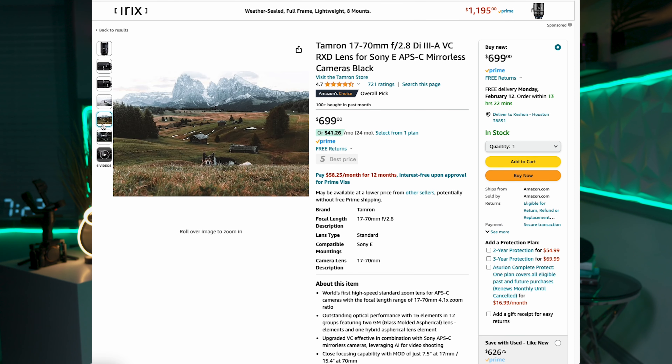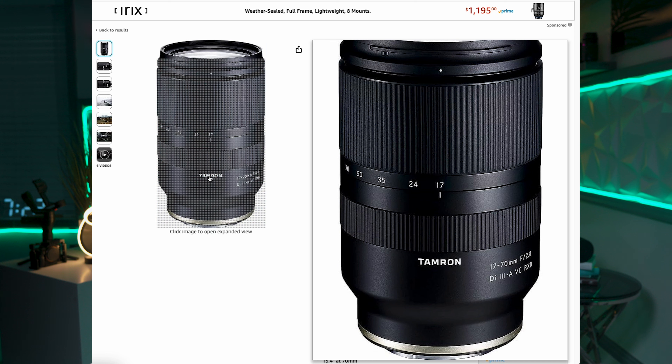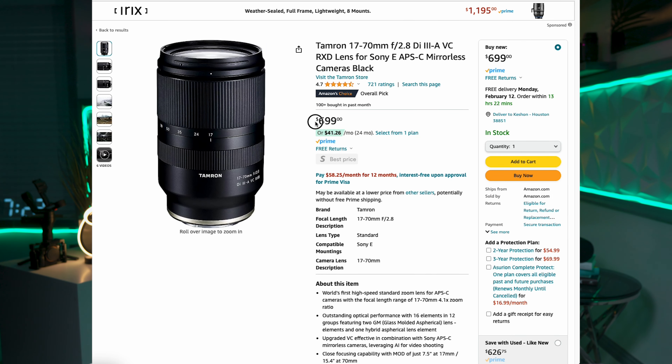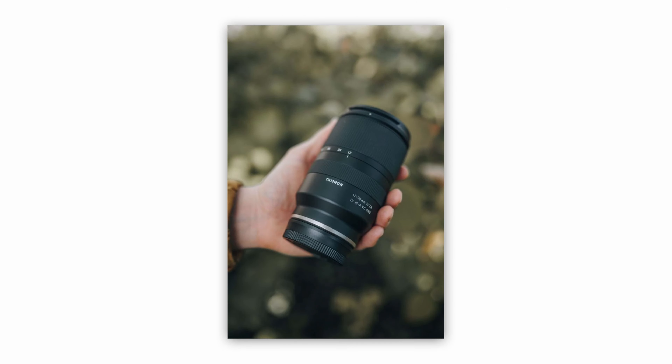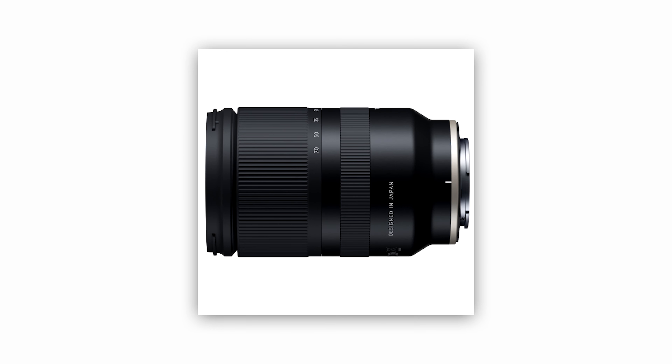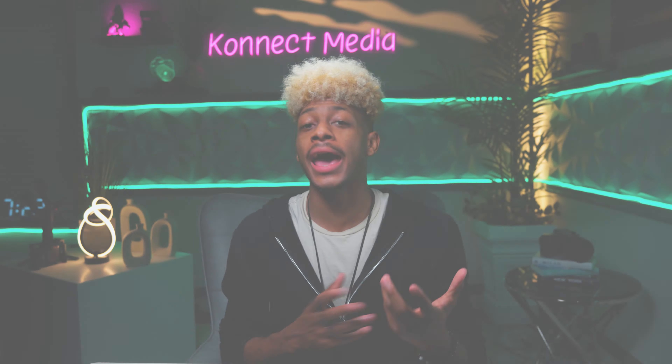The Tamron 17-70 comes in at number three. This lens is a favorite amongst videographers for its balance between wide and mid-range zoom. It maintains f/2.8 across the zoom range, offering consistent exposure and depth of field control. Plus, its moisture-resistant construction makes it durable for all shooting conditions — lenses like that are just a beauty to have.